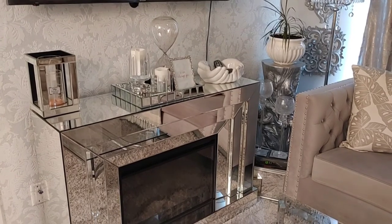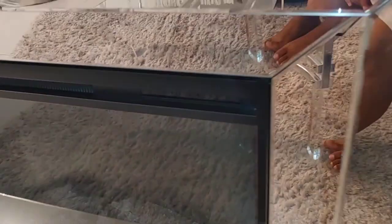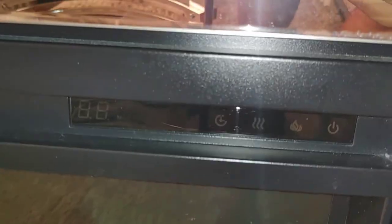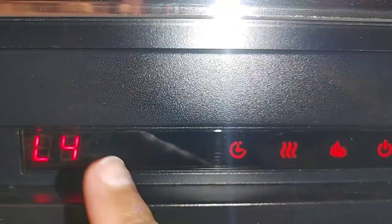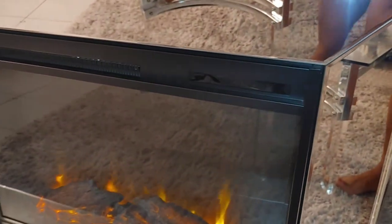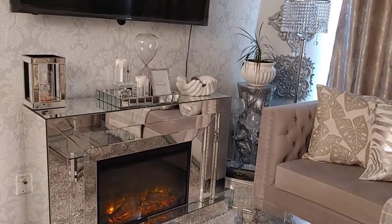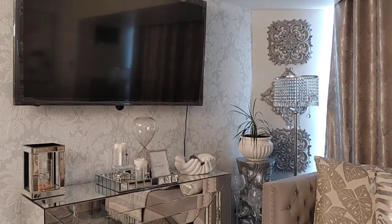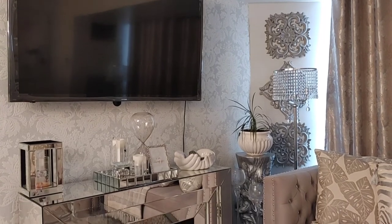I get so many questions on my fireplace — I'll link it in the description. I wanted to show you something I haven't shown before: it comes with a remote control, but there's also a touch control panel right on the face of it with power, heat, air, a timer, and it tells you the temperature. I never use it on heat because it makes the space very hot very fast, but I keep it on for the look — it makes it feel nice and cozy.